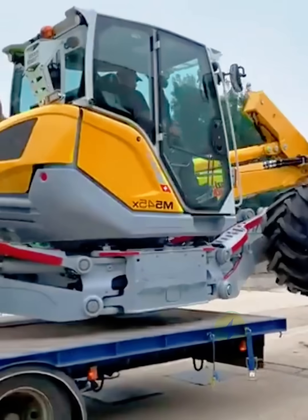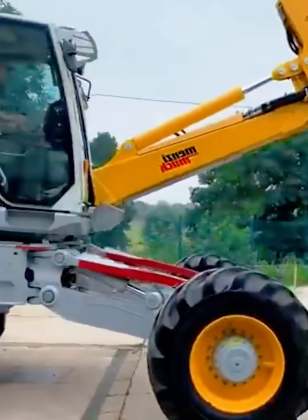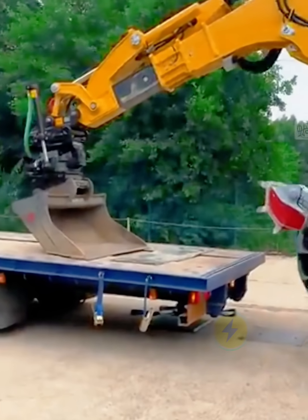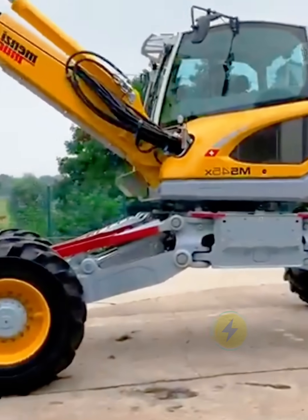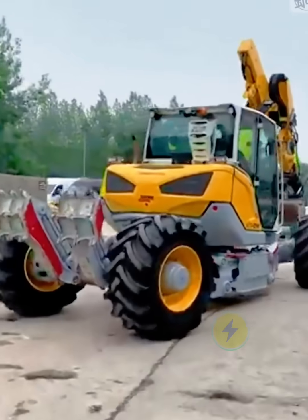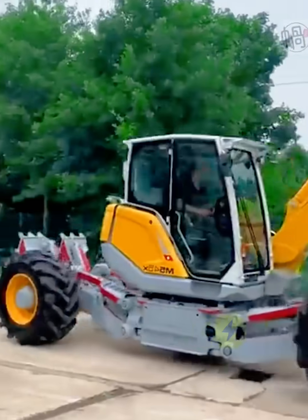The walking excavator gets off the trailer by moving four flexible support wheels. The four support wheels can be adjusted in the longitudinal, horizontal, and vertical directions, allowing it to operate in a variety of difficult-to-reach rough terrain.